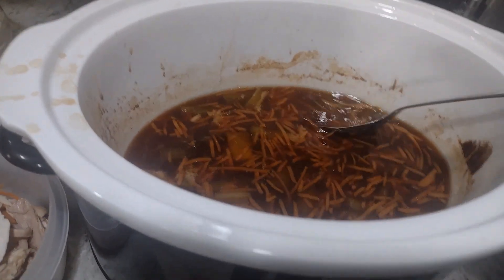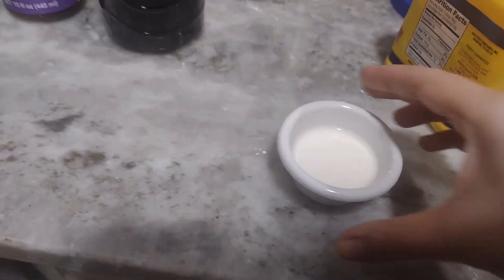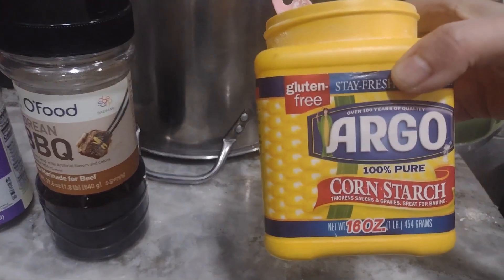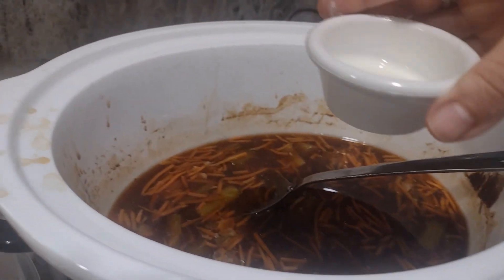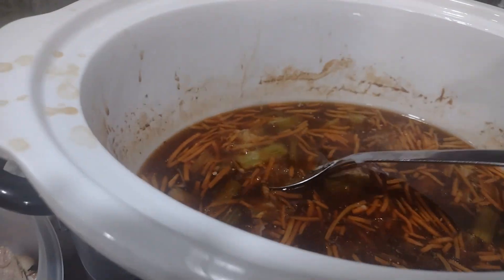Here's my chicken broth and liquid from the chicken. I'm going to shred the meat and then add a cornstarch slurry to the broth — basically just one tablespoon of cornstarch mixed with water. I want to give it a little more thickness.